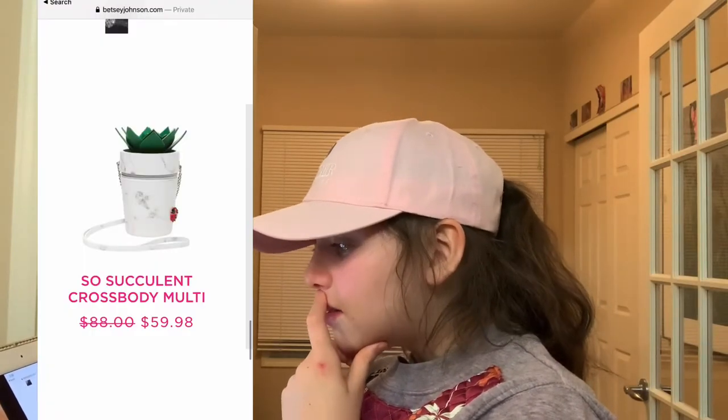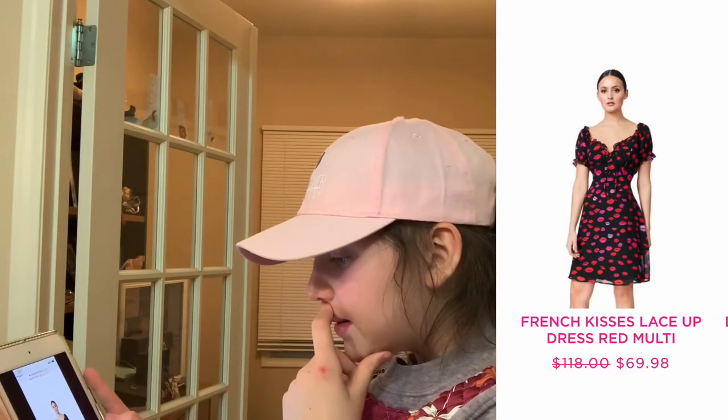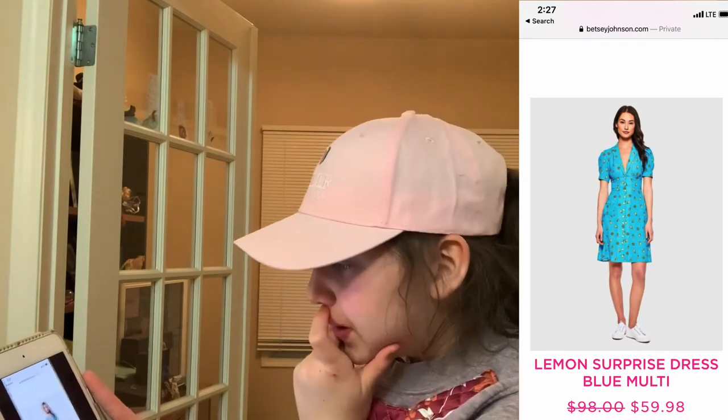They have this cute succulent one — it has a little ladybug on the side, so cute. We have this French Kisses lace-up dress — it's black with pink. And I got this lemon surprise dress — it's blue, it's like a button-up.